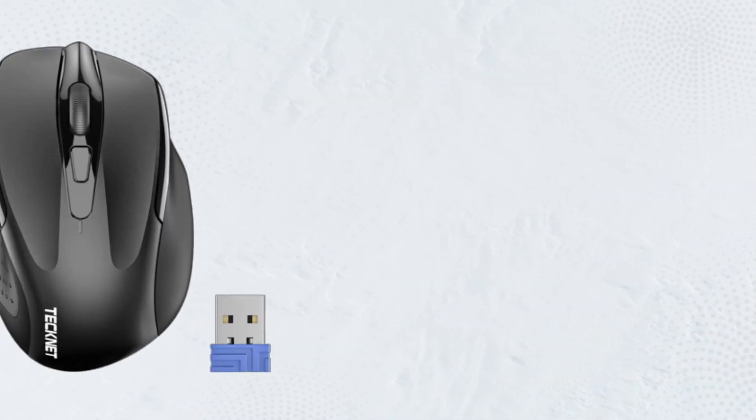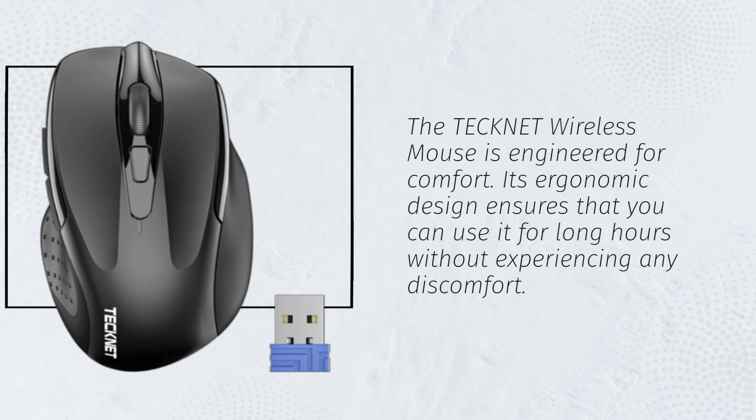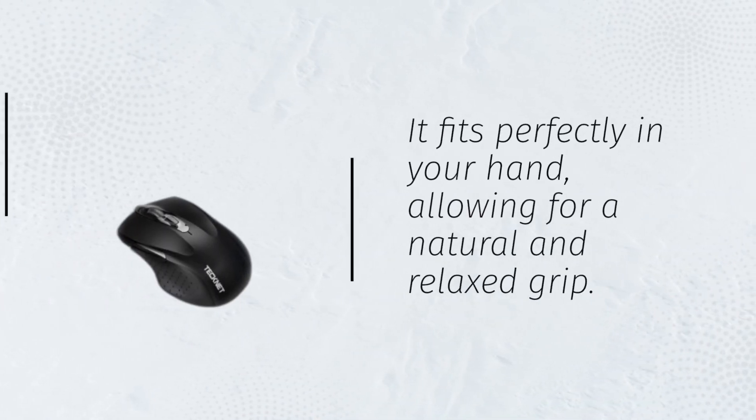The Technet Wireless Mouse is engineered for comfort. Its ergonomic design ensures that you can use it for long hours without experiencing any discomfort. It fits perfectly in your hand, allowing for a natural and relaxed grip.